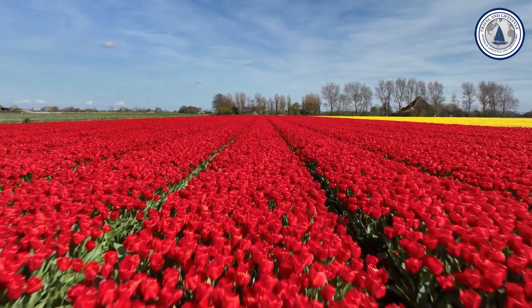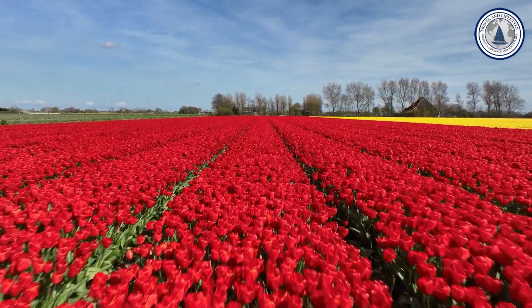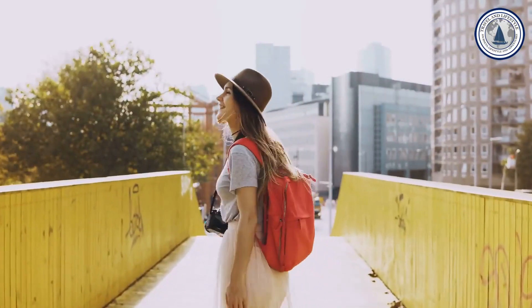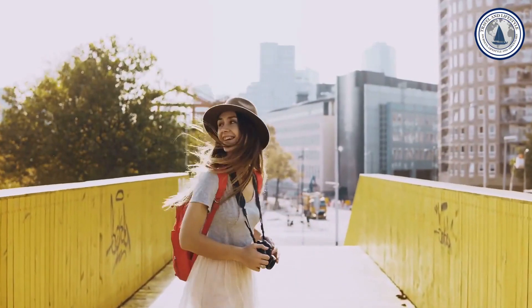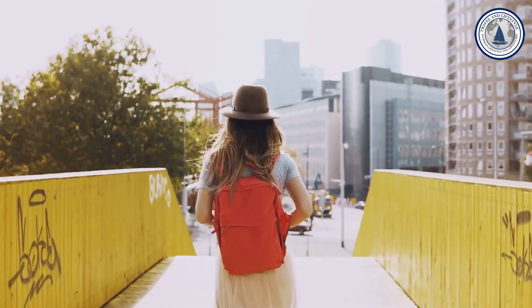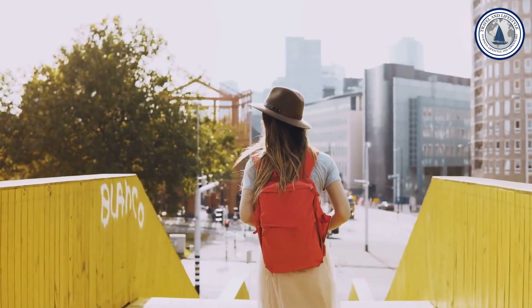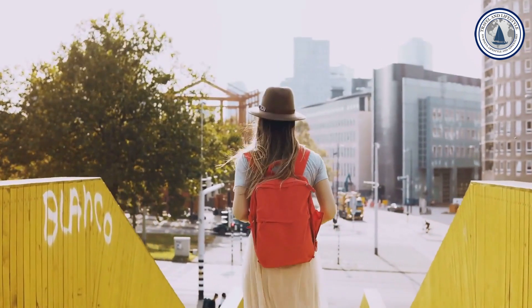These are just a few of the many charming locations in the Netherlands. While there are countless other places to explore, these 10 places showcase the country's beauty, culture, and history. I hope you enjoyed this video and that your future travels are full of unforgettable experiences. Don't forget to leave a like and subscribe to the channel — thanks for following along and see you on the next adventure!